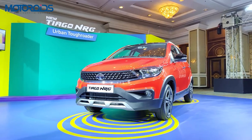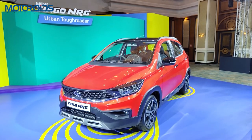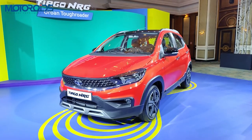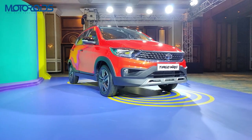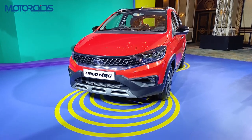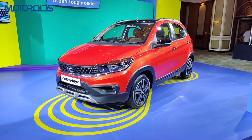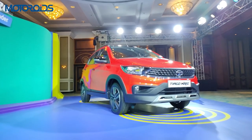In terms of safety, the NRG retains the 4-star Global NCAP rating and comes equipped with two airbags, ABS with EBD, and cornering stability control as standard. The Tiago NRG is available in one fully loaded variant — the manual version is priced at ₹6.57 lakh ex-showroom, while the AMT version is ₹7.09 lakh ex-showroom Delhi. It comes with a standard warranty of 70,000 km or two years, whichever comes earlier, and is available in four colours: Forrest Green, Snow White, Cloudy Grey, and Fire Red. The NRG is about 40 kg heavier than the regular Tiago due to the added plastic cladding.